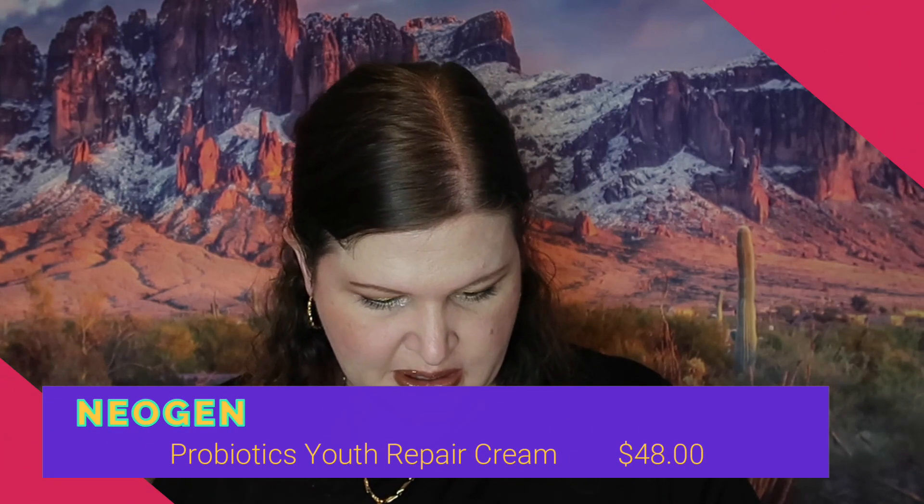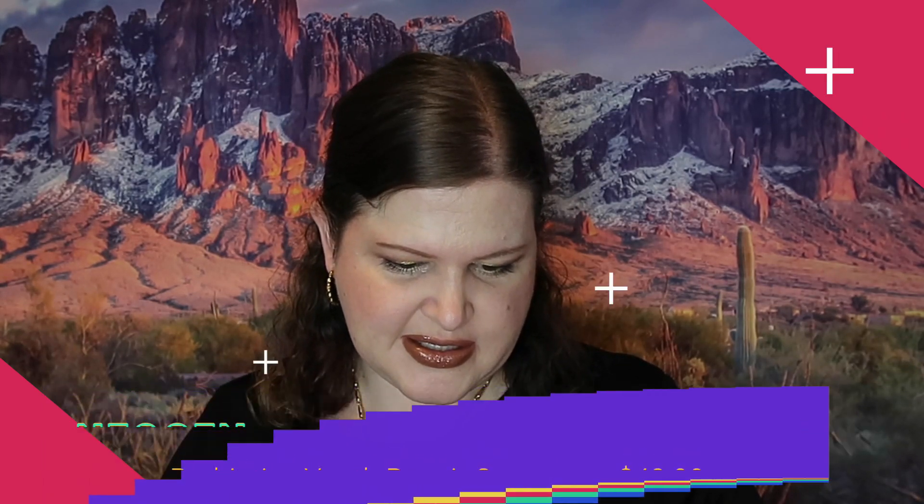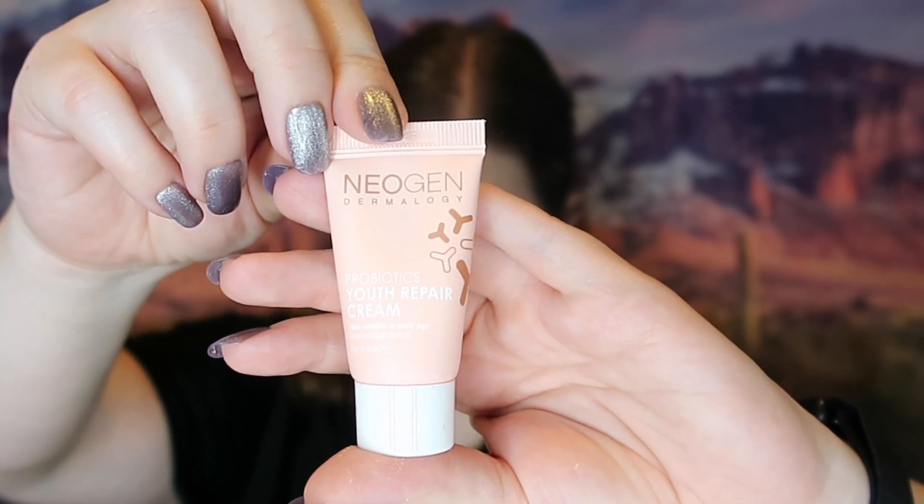The next thing I have is Neogen Probiotic Youth Repair Cream. This is a sample size — it's anti-wrinkle and early age, dermatologist tested, eight grams. The full size is 50 grams and retails for $48. Still another pricey product and definitely something I'm going to use.